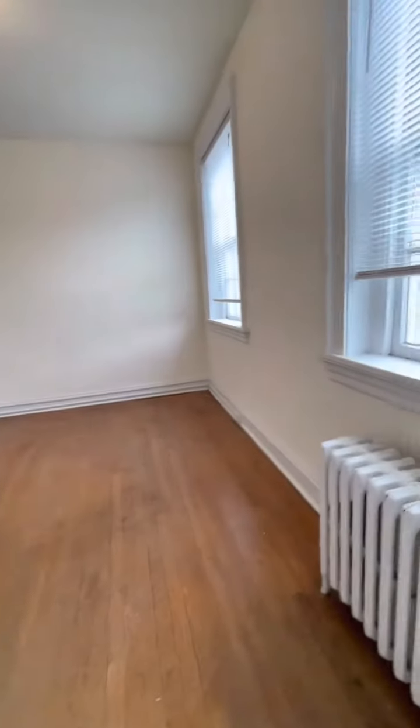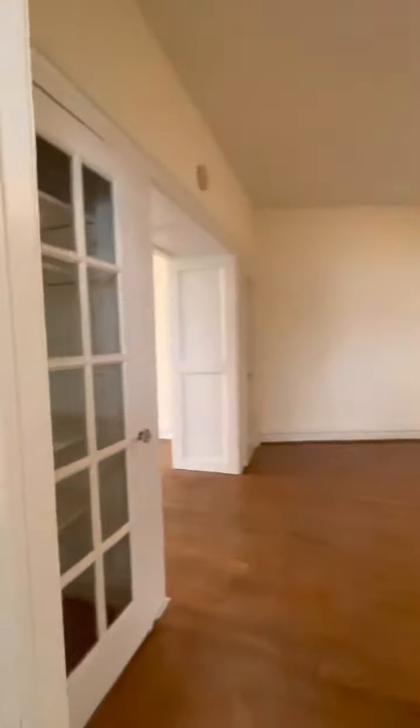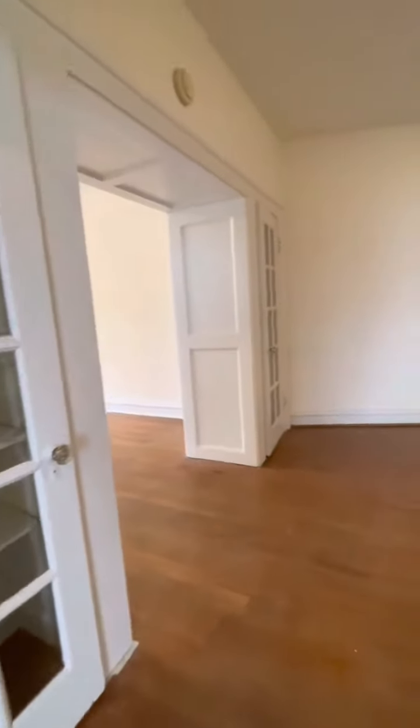Bringing you to our second bedroom. Floating to our very large second living room. Beautiful cabinet fixture built in.